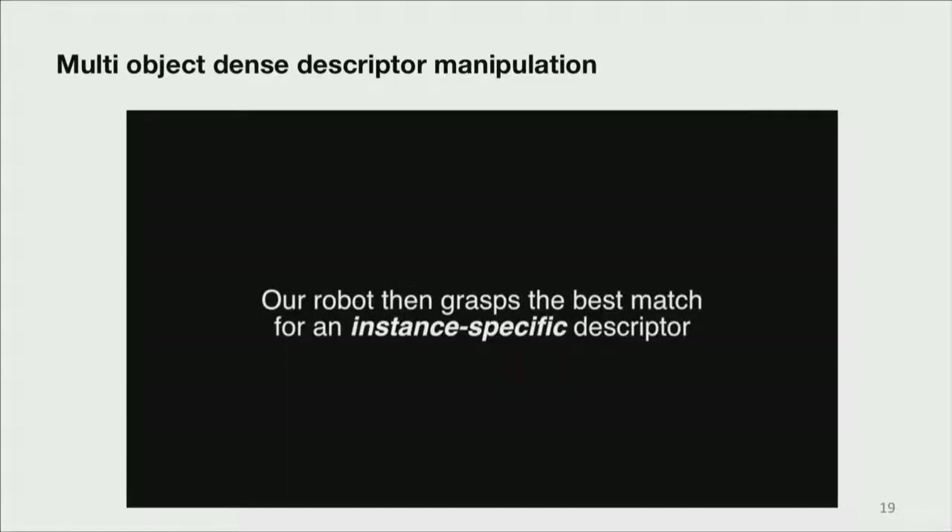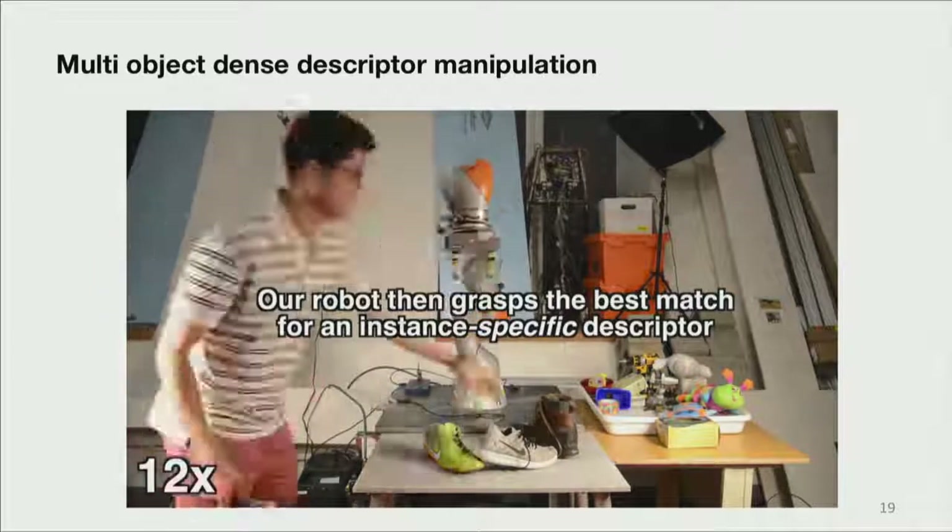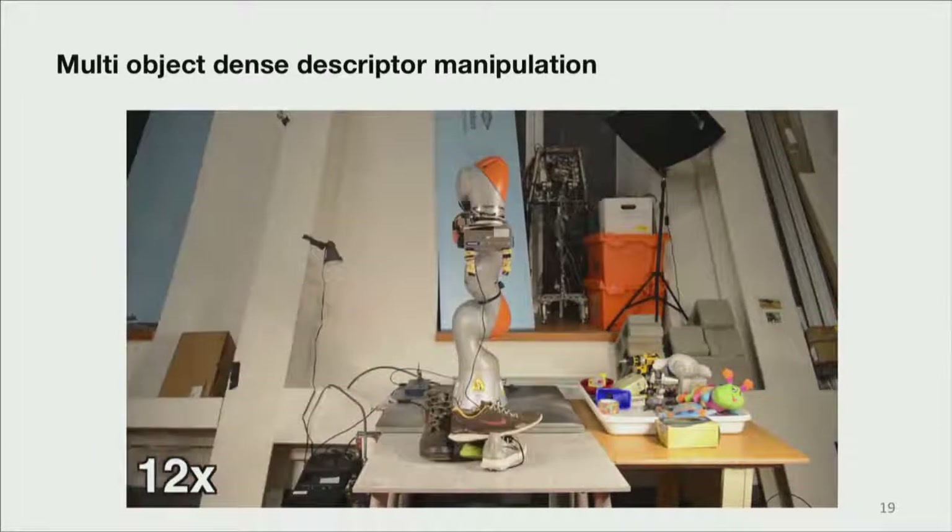With those methods, we can click on one point — the heel of a red Nike — and even in clutter, we can identify and grasp that specific point of that specific shoe.